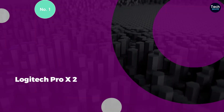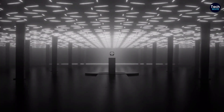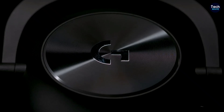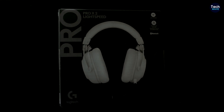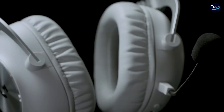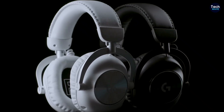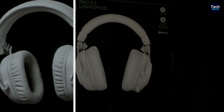Number 1: Logitech G Pro X2. The Logitech G Pro X2 is a significant evolution from its predecessor, offering gamers a versatile and high-quality audio solution. This over-ear headset boasts multiple connectivity options, including Logitech's proprietary Lightspeed Wireless technology for ultra-low latency, Bluetooth for wider device compatibility, and a traditional 3.5mm wired connection. This trio of connection methods ensures the Pro X2 is suitable for PC gaming, console use, and even mobile devices, making it a truly all-in-one solution for audio enthusiasts.